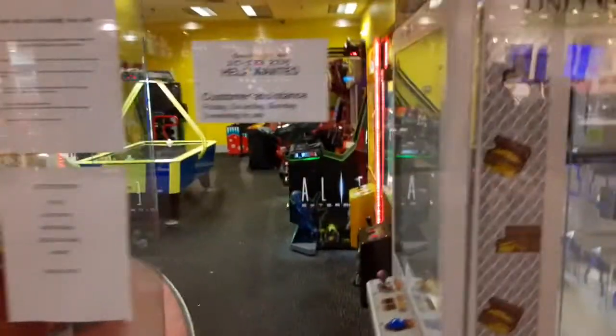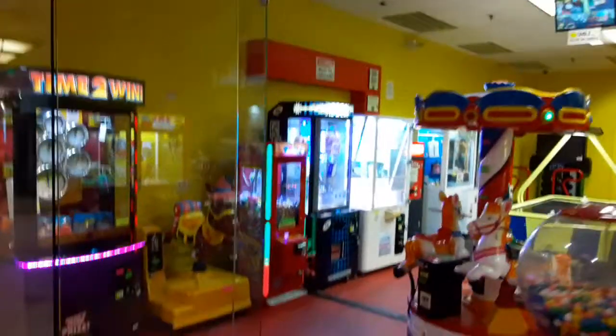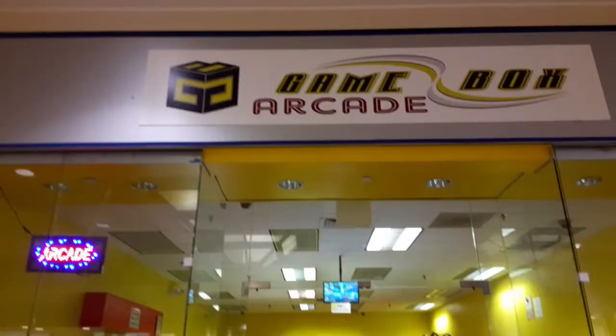That's the current arcade in the mall here. Sometimes I see kids in here, but not too often. This has been another GameNexus Arcade Tour — I'll see you later. Bye.